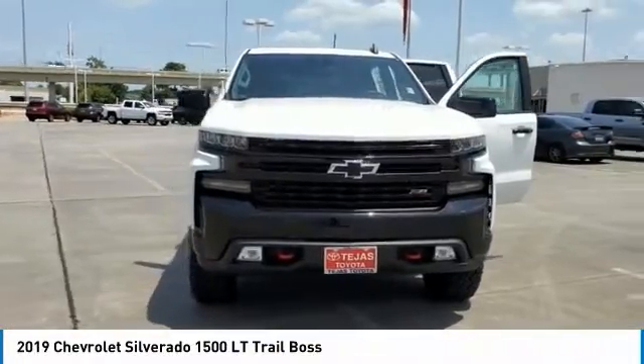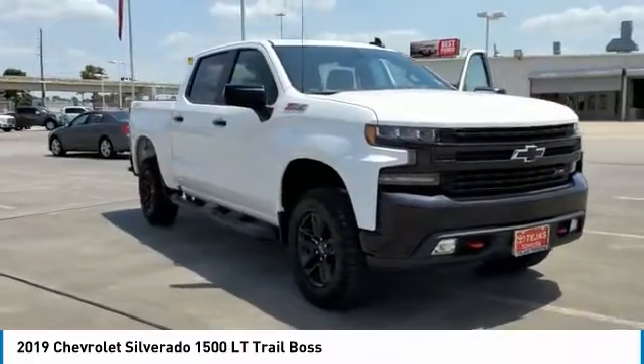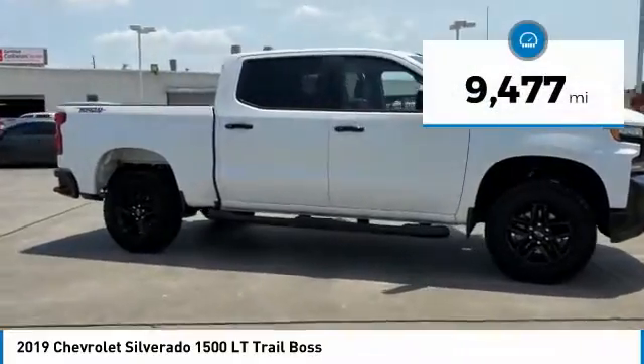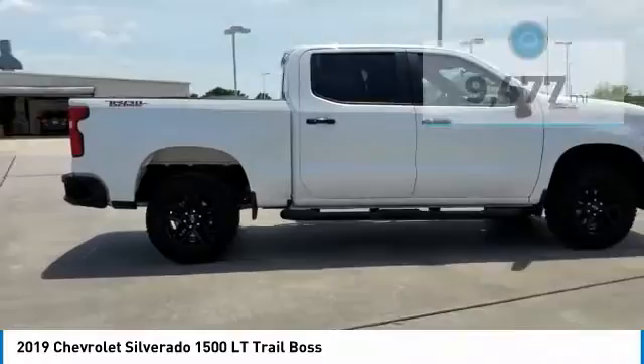Take a ride in the 2019 Silverado 1500. The Chevy Silverado 1500 has the lowest cost of ownership of any full-size pickup. This vehicle has less than 10,000 miles. Here are some of this vehicle's great options.